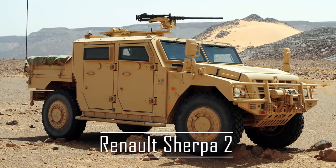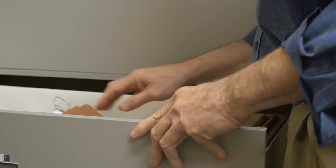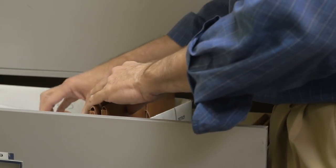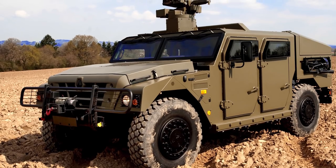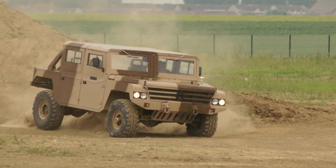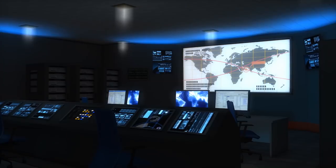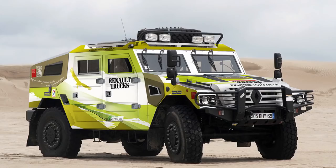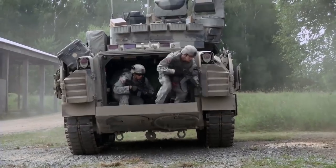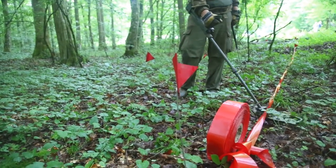Renault Sherpa II. The U.S.'s Humvees sent other Western militaries into a scramble to find an equivalent. They needed an all-terrain light vehicle for staff use, reconnaissance, and basic transport. Renault Trucks Defense found an answer for France in the Sherpa II. In its military configuration, the Sherpa II is armored with ballistic armor, anti-mine protection, and IED kits.